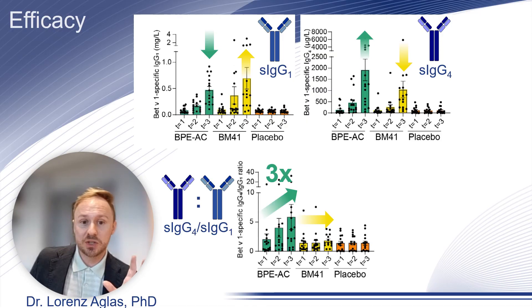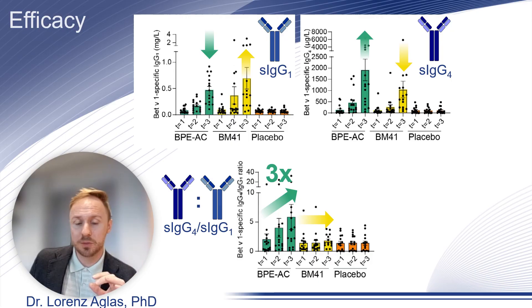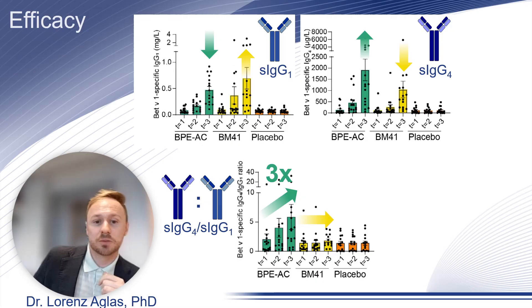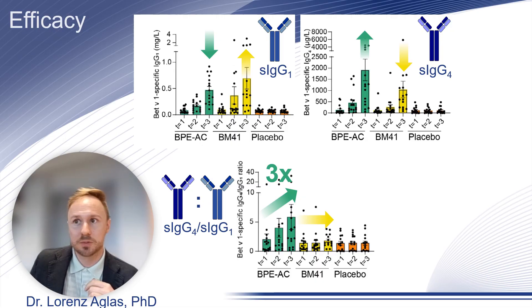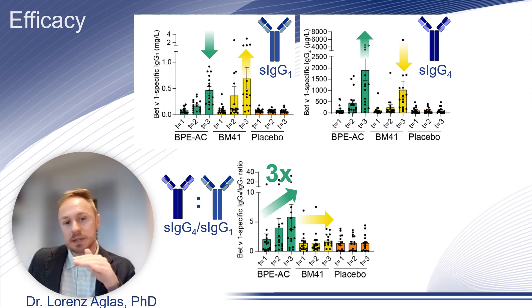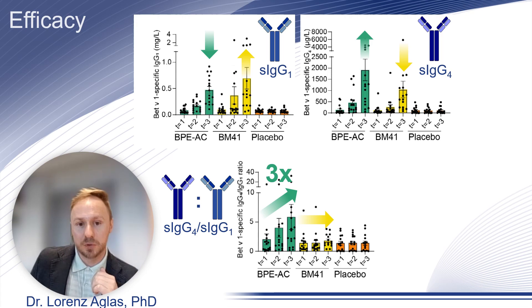When we calculated the ratio of IgG4 to IgG1, we observed that this ratio tripled in the birch pollen extract active comparator group over time, while it stagnated in the BM41 group.